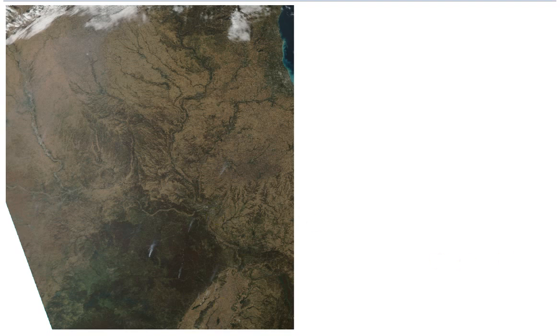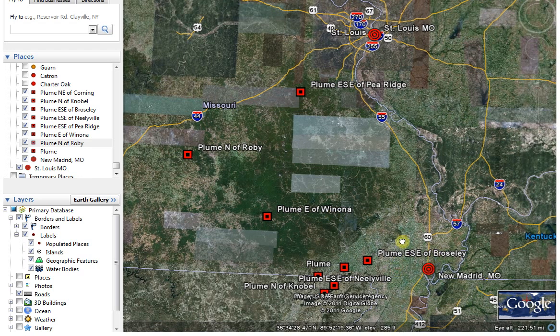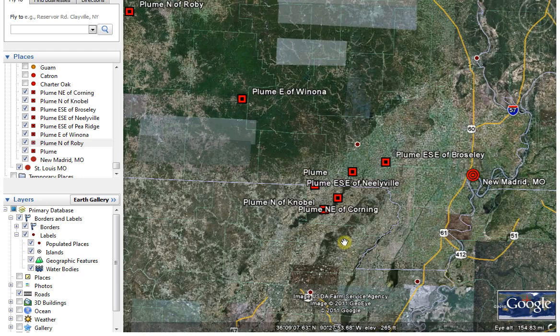I went on Google Earth and plotted where the plumes are. You can see here's St. Louis, Missouri, and here's New Madrid. I'll try to make coordinates — longitude, latitude — and put those in the post later. There's one east-southeast of Pea Ridge, one north of Roby, one east of Winona, and one east-southeast of Brasley.